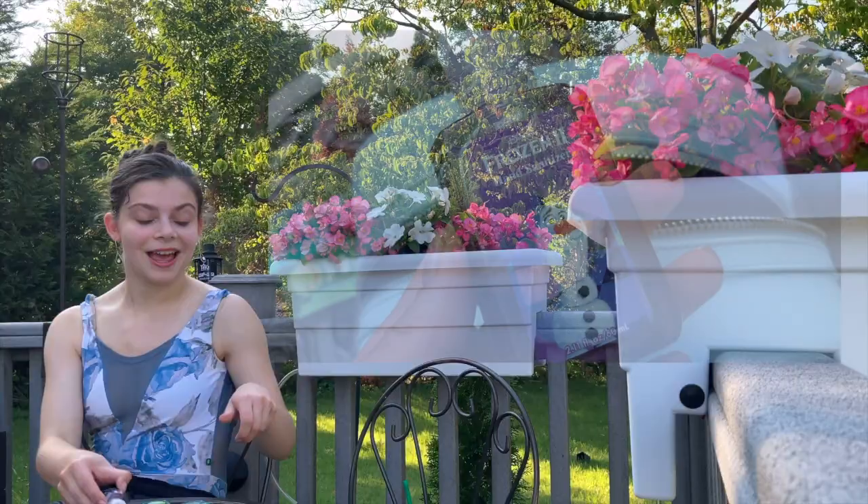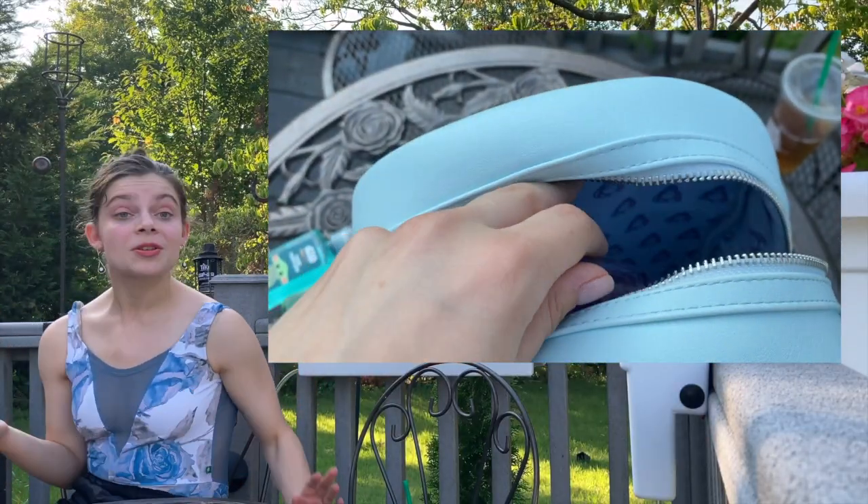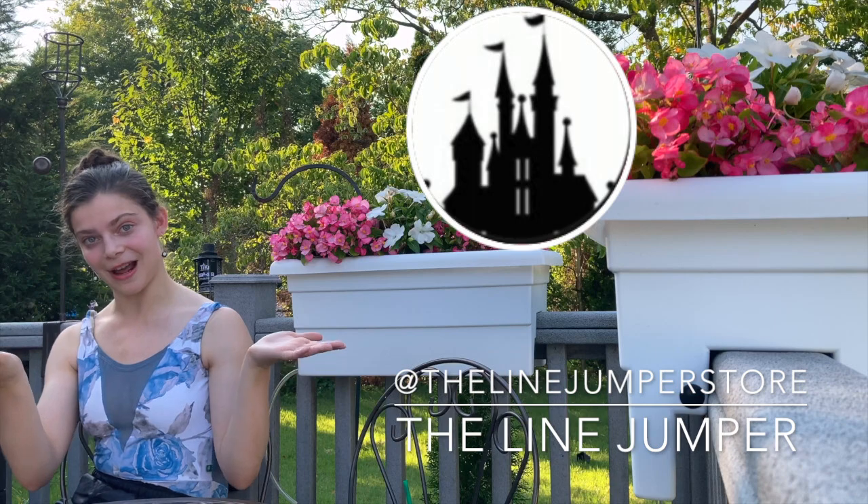These are just too cute not to have, and they'll all fit perfectly in my new backpack, which I'm so excited for. Thank you so much for watching! If you're interested in any Disney products, I definitely recommend checking out The Line Jumper on Instagram as well as their website — both are in the description. Those hand sanitizers are available at Target in stores only as of right now.